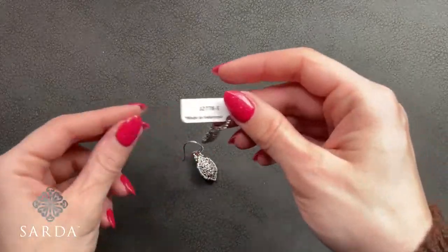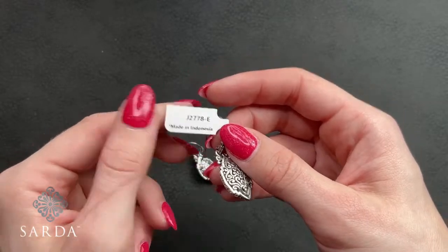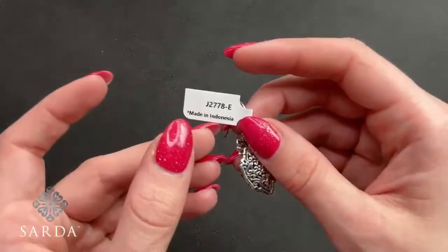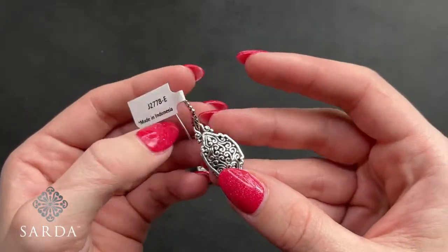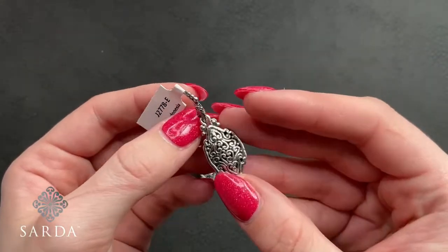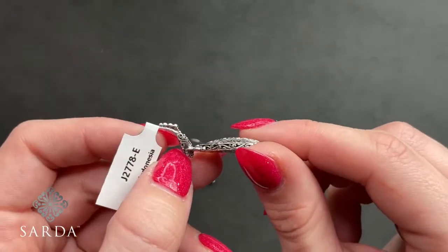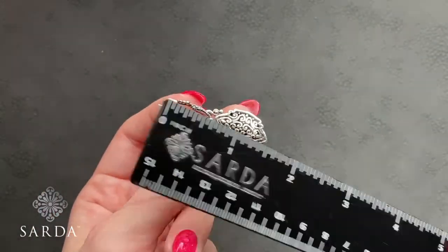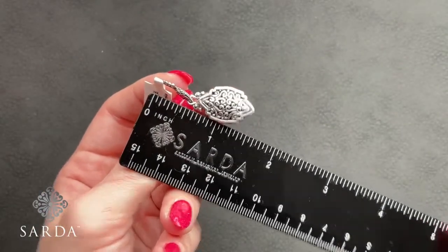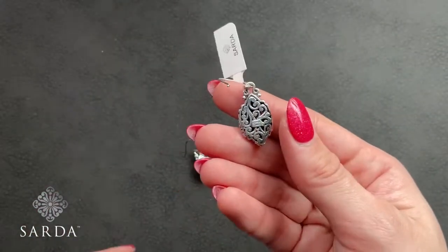Heaven's Door earrings — J2778 for $69.99. This has tree of life detailing on the side and the front, down the ear bail. It's a French wire about an inch and a half, and of course that lovely gallery back.